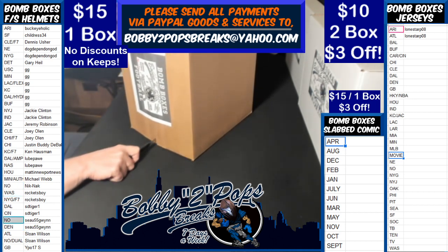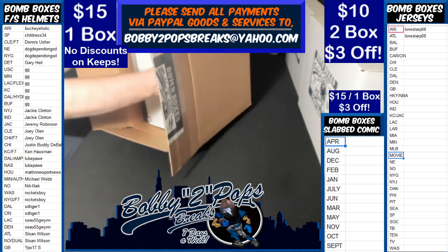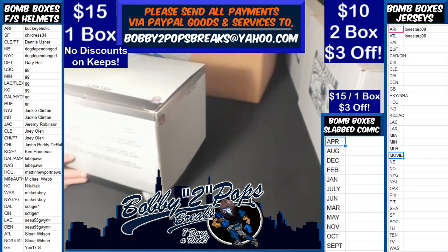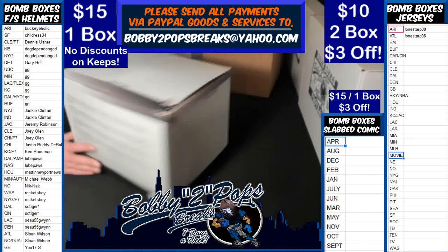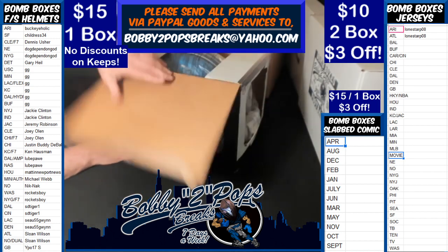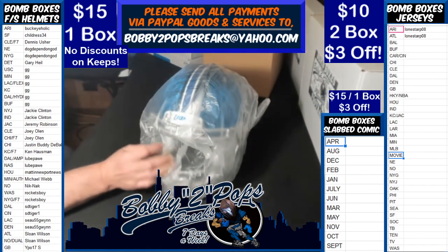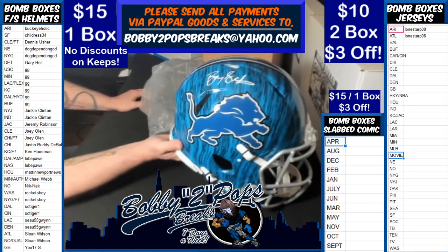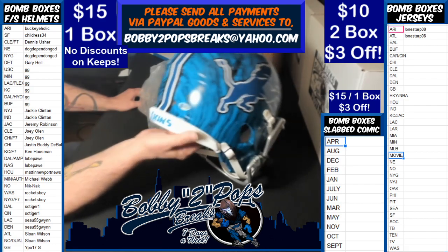Here we go — start off with a nice hit for somebody. We just bought this back. Got something from Detroit, guys. We saw this last series right at the end, and now first box of this series — I think it was one of the last two or three boxes last series. I just bought that from Longstar.